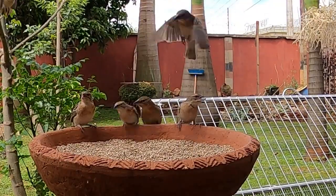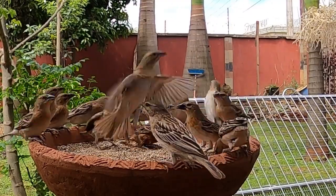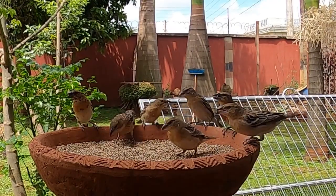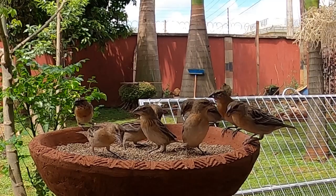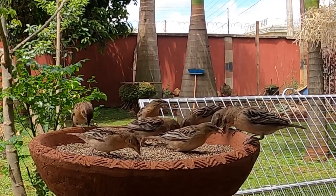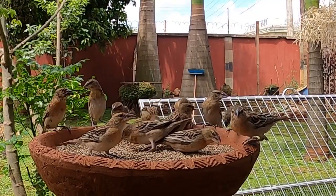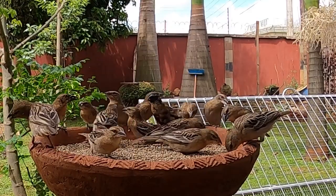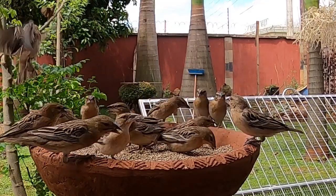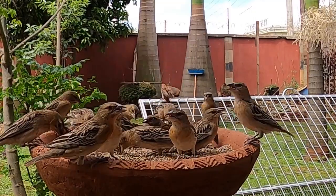The pin-tailed whydah's natural habitat is all over sub-Saharan Africa. An interesting thing we're going to check out is if after mating season they still like to hang out around their bird feeders, or if after that they're just going to kind of go somewhere else.